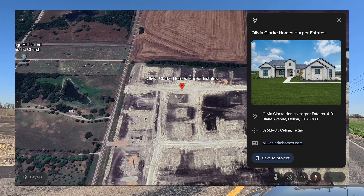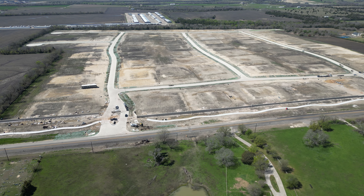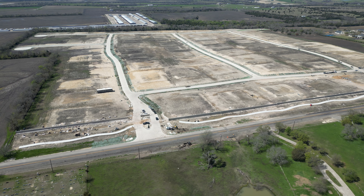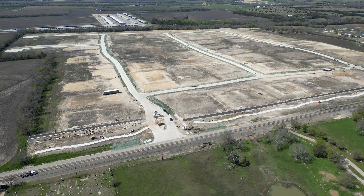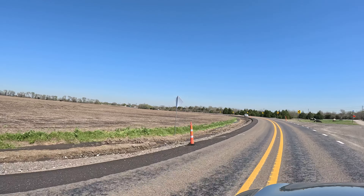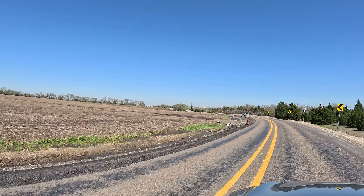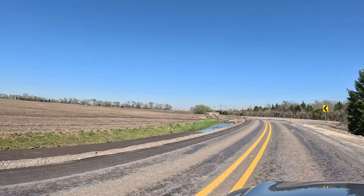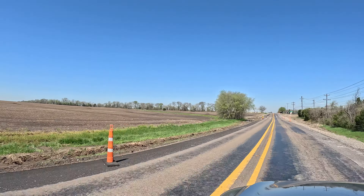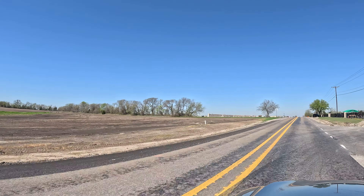On the outside of this community, there's not really going to be a whole bunch of stuff. You are a little bit further off Preston Road. This community is off a county road right now, but this is the main road that takes you out to Custer, and then you can take that down into the Celina-Prosper area, through neighborhoods like Liliana, and then you're in Prosper. It's a little more off the beaten path right now.